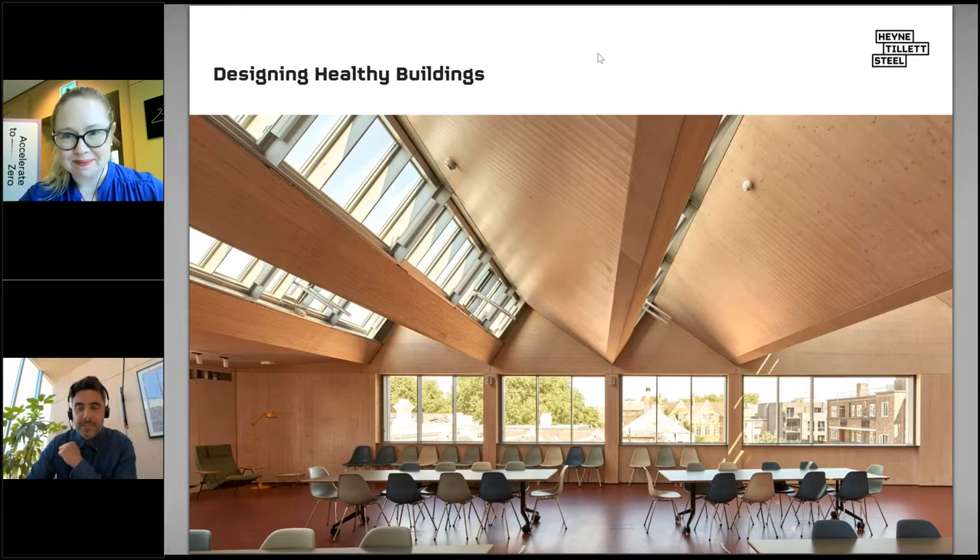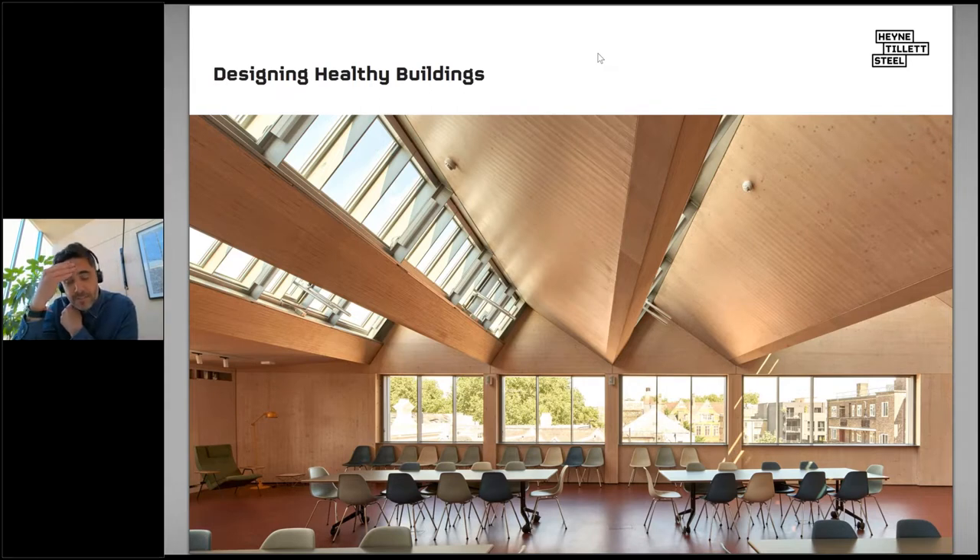Thanks for the intro, Jen. When I was asked to speak today I was worried about how much I could contribute as a structural engineer — our fundamental task is to make buildings stand up. I used to use the anatomical analogy that we design the bones of a building, engineers design the organs and circuitry systems, and architects add the flesh to hide the ugly stuff. I spent the first half of my 28 years in practice designing structure to be hidden away by better-looking materials.